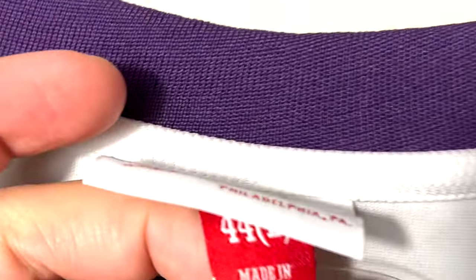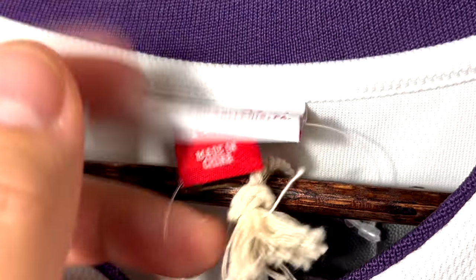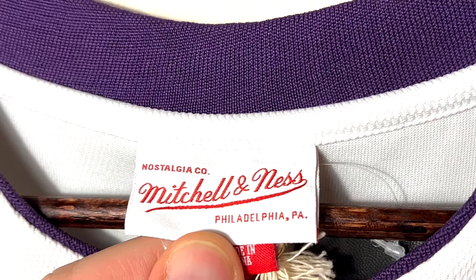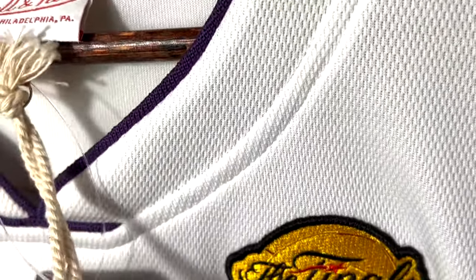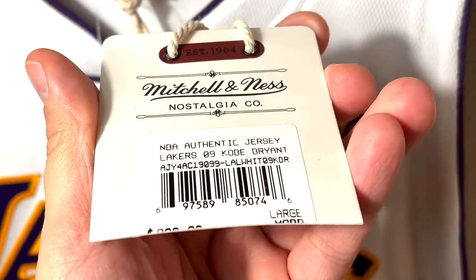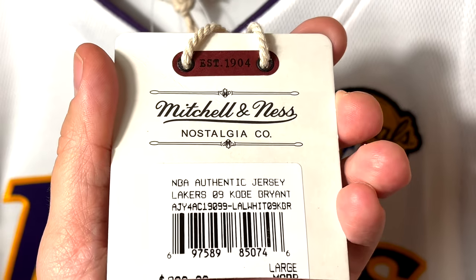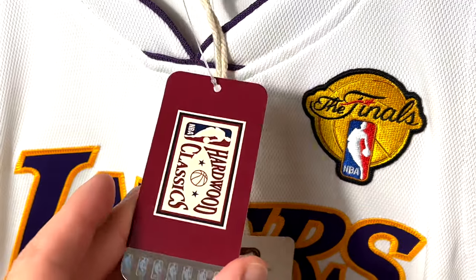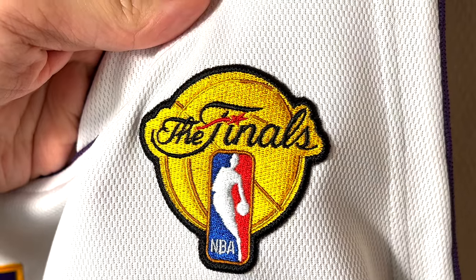It's size large 44, made in China. Mitchell and Ness is Philadelphia-based — a United States company that creates these authentic as well as Swingman jerseys. The tag is cut off for some reason, but the retail price is $300 for these authentic Mitchell and Ness jerseys. The other tag reads NBA.com stores and Hardwood Classics.